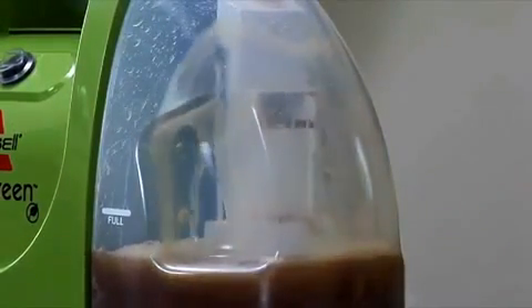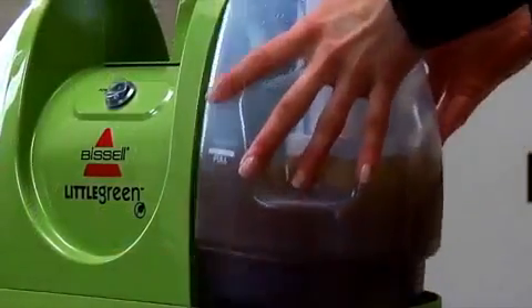The Bissell Little Green saves you time and money and can be used on any washable fabric. All those small cleaning jobs are now sorted so effortlessly. It's lightweight, compact, easy to use and when you're done, simply store it away until next time. What a great gift idea!